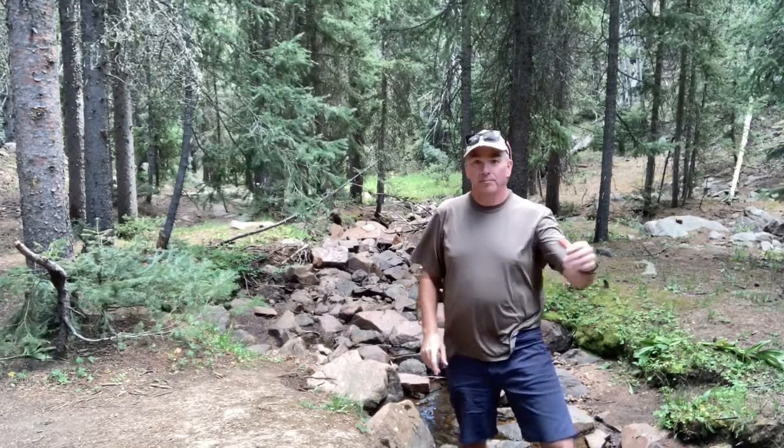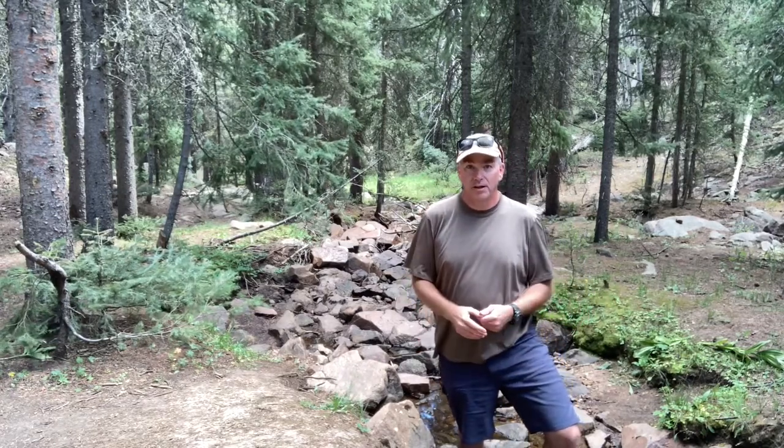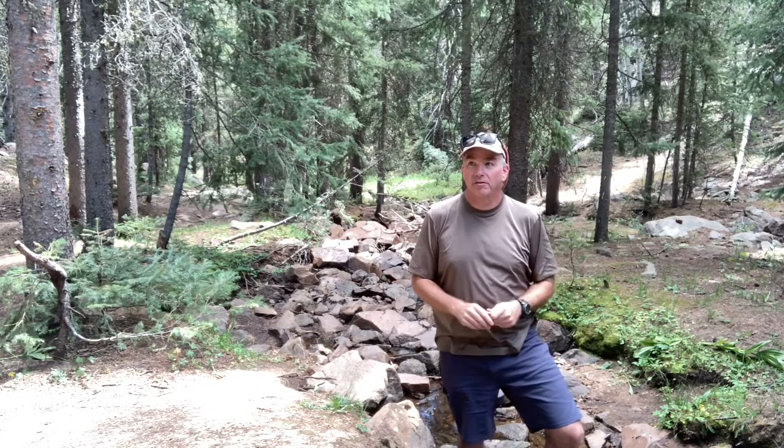There's a stream here. We know that streams usually run downhill into bigger streams. That would help you navigate. If you look at the terrain around you, I'm kind of at the bottom of a valley.